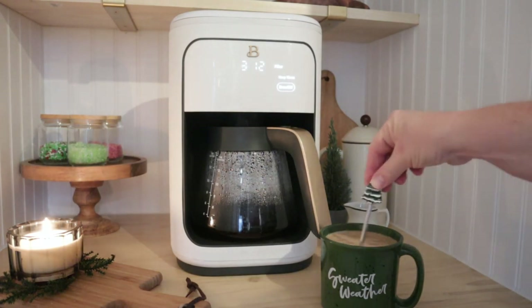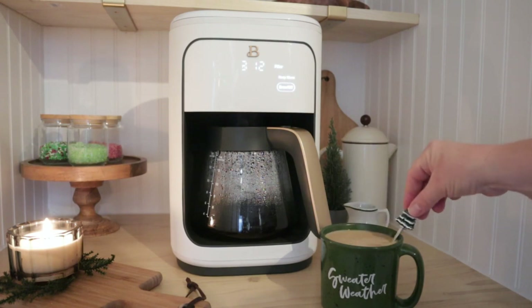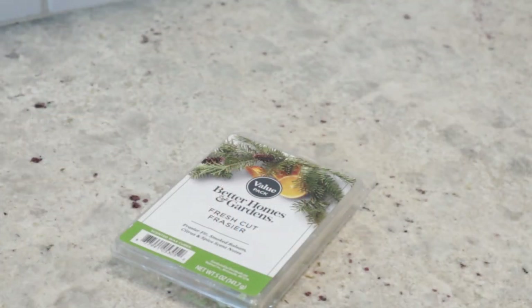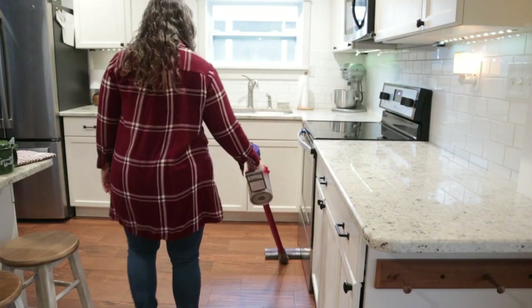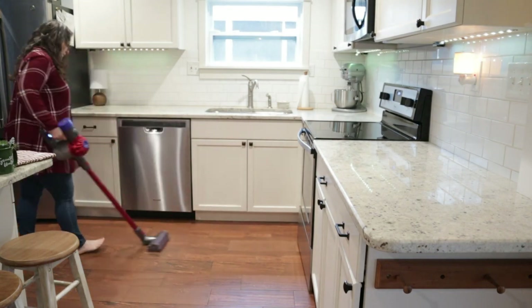My favorite way to create a cozy Christmas feel is by adding this Frasier fir scent to my wax warmer. I love the way it makes the entire house smell like a live tree. And a quick vacuum should help us get the kitchen prepped for decorating.